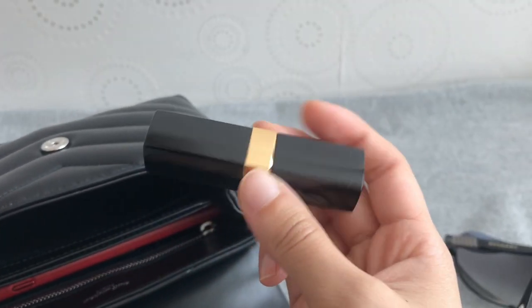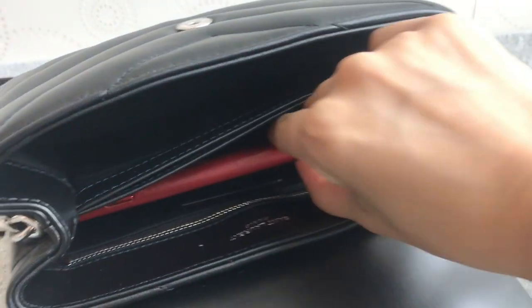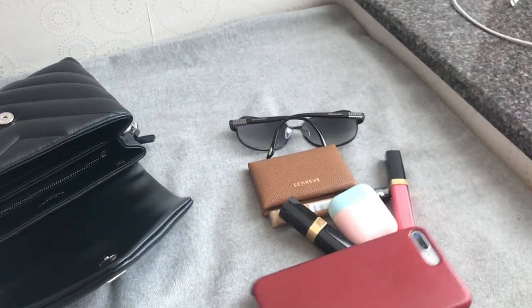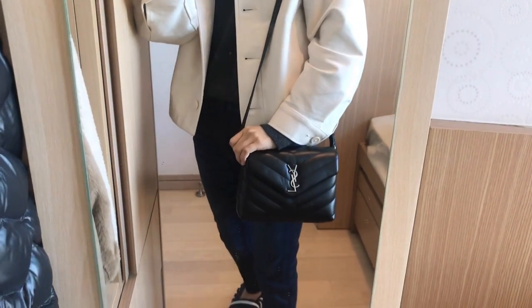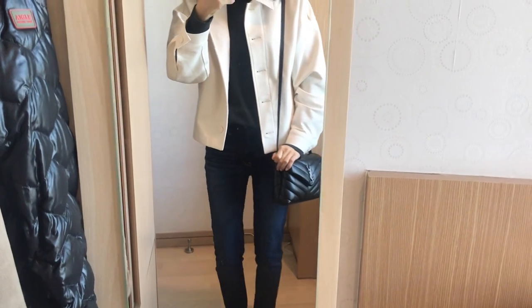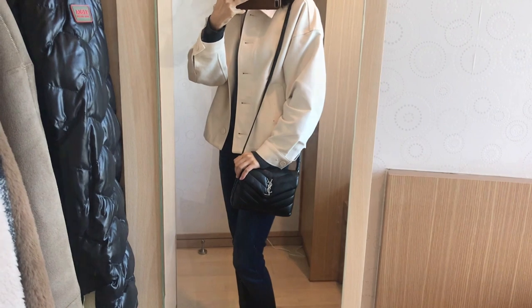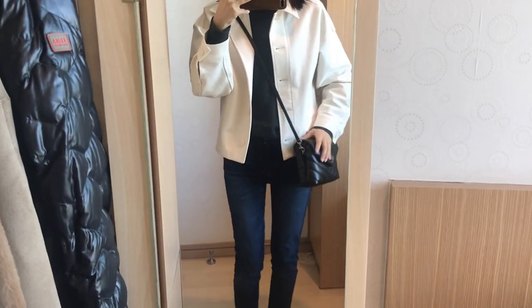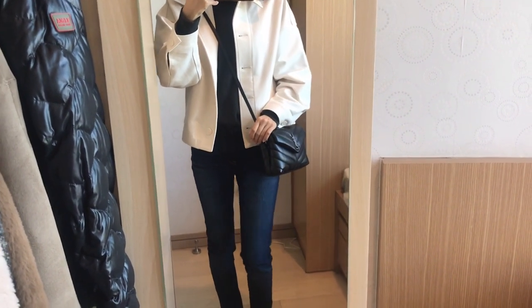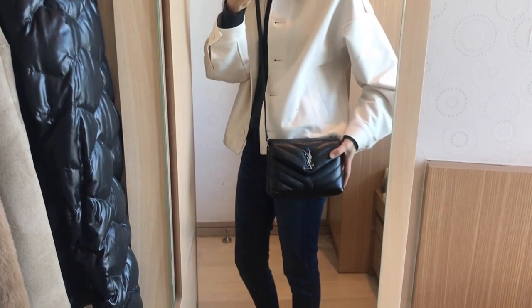As you can see, this bag can fit my daily essentials including my iPhone 8 Plus, some makeup items, my AirPods, and a card case. If you're planning to use it as a travel bag, it can also fit your sunglasses. I think YSL bags are amazing and I really love the classic style — I might purchase another YSL bag in the future. This is the newest bag I added to my collection and I'm very happy I finally got this dream bag. It's really practical and also very fashionable.